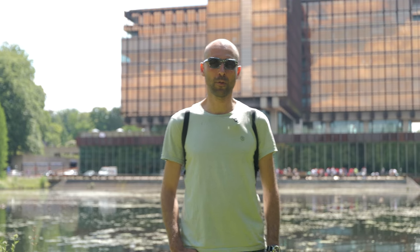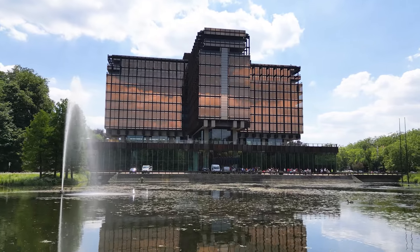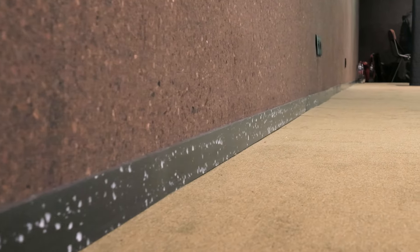We stand in front of Royal Belgium. It's a new project from an old building from the 70s, and the interior designer is Lionel Jadot. We were chosen to do the baseboards — four kilometers of baseboard.